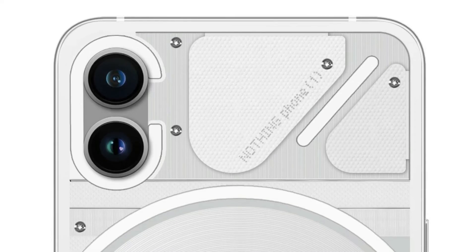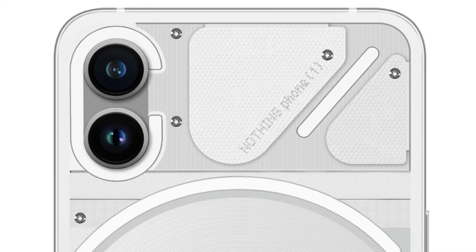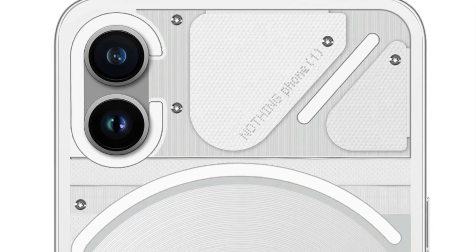This is the Nothing Phone 1 in the hands of Carl Pai, the CEO of Nothing. I'm guessing the video was taken without his knowledge. We can see the phone from the back and it has a fancy back design that resembles render photos we have seen in the past.